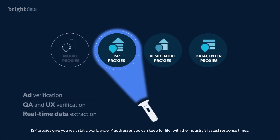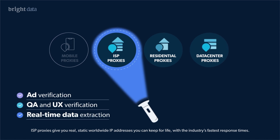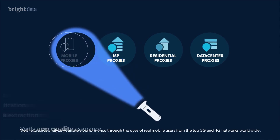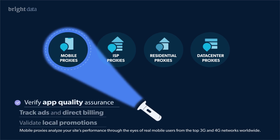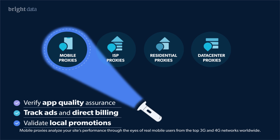ISP proxies give you real, static, worldwide IP addresses you can keep for life with the industry's fastest response times. Mobile proxies analyze your site's performance through the eyes of real mobile users from the top 3G and 4G networks worldwide.